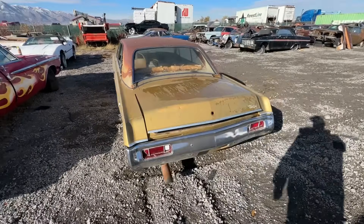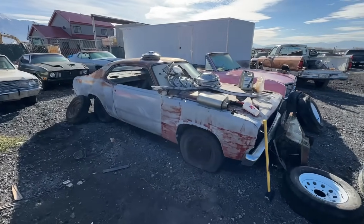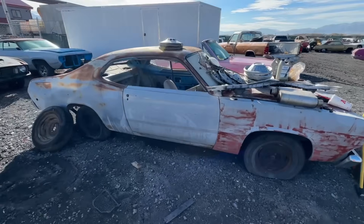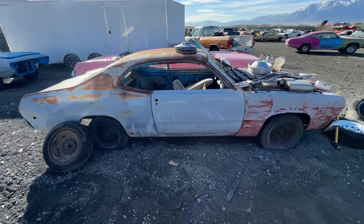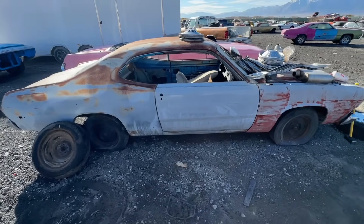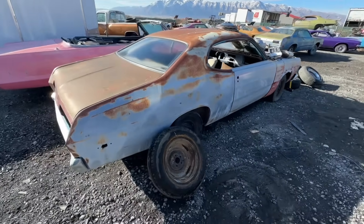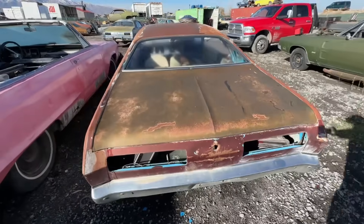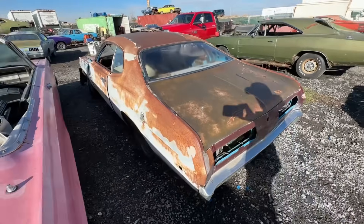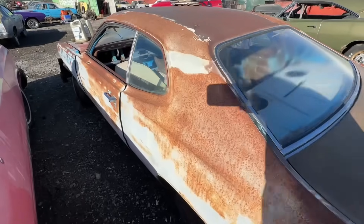All of these cars do have titles. This one is a '72 Plymouth Duster — it's an original TB3 car, which is Basin Street or Corporate Blue. It was a four-speed or three-speed. There's no fender tag unfortunately, but the car is super solid. I do have taillights and some other parts for it that will all be included when it gets listed. These are just previews.